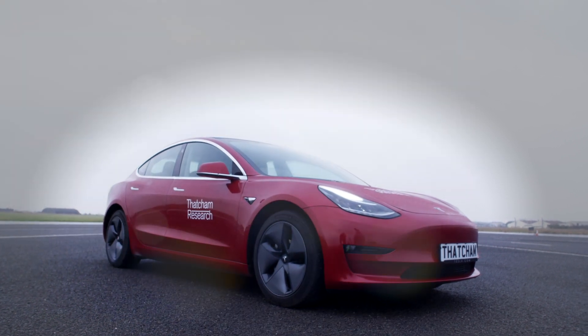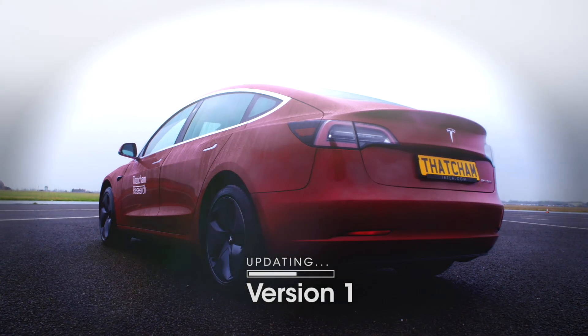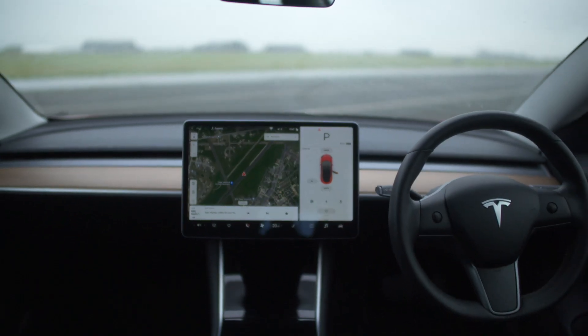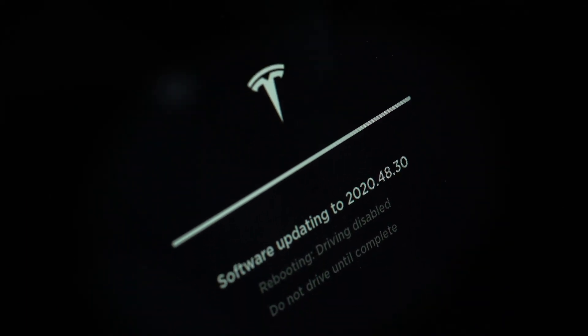Tesla introduced this innovative technology in 2017, and it enables the vehicle to change throughout its life. So if you bought the vehicle in 2017, it gets progressively upgraded — but the upgrades come when your vehicle is sitting on your drive, so it doesn't need to go to the dealer. It can be progressively changed and it improves the performance of the vehicle significantly.